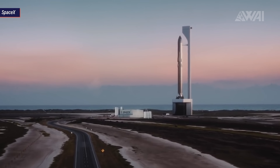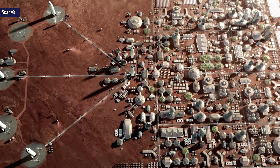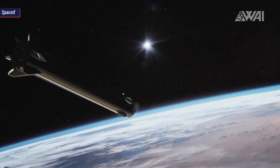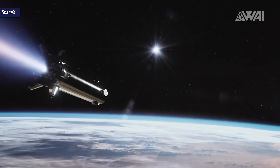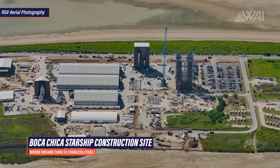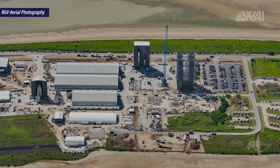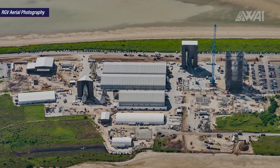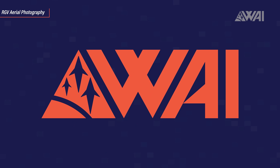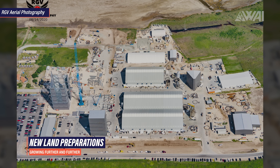SpaceX and Elon Musk want more. They want to send humans to Mars, revolutionize how we use space, and get us to the next level — something that's never been here before: a fully reusable launch system, a true heavy lifter for an extremely low price — a Starship. Rapidly growing in the South Texan sun, Boca Chica has quickly turned into a large and complex site. And every time we get new pictures, new land is being prepared for even more construction.